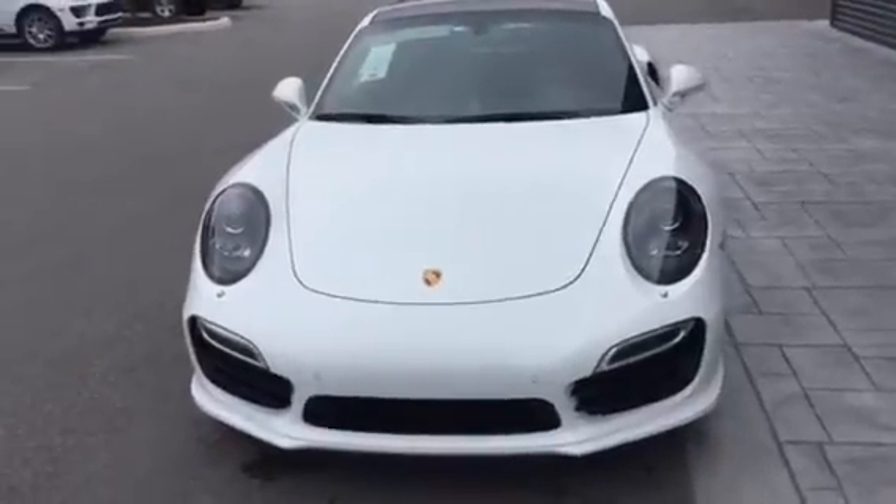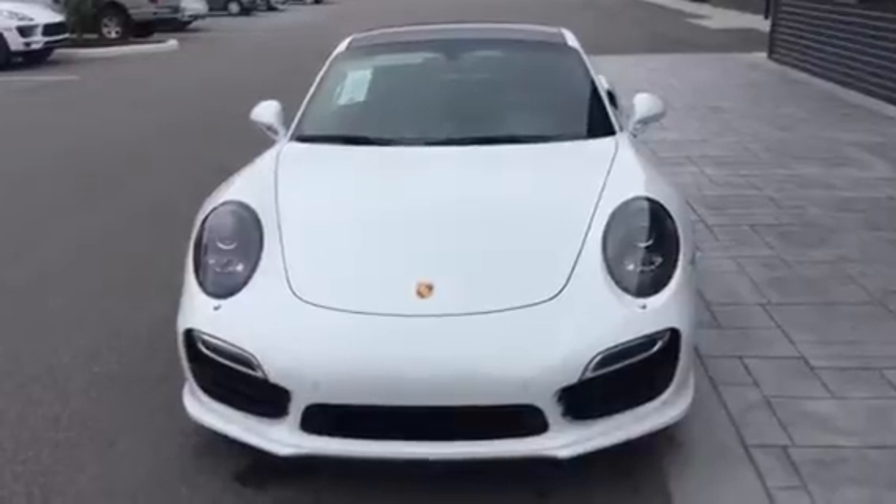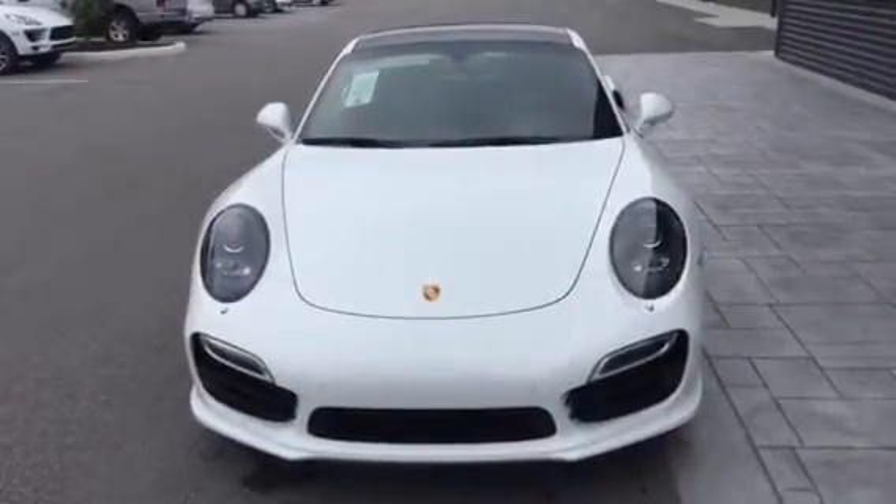Good morning, Peter. This is Scott Prince with Porsche Vocala. I know you've been talking to John Wheeler, our used car manager. I just want to do a real quick walk around for you here.